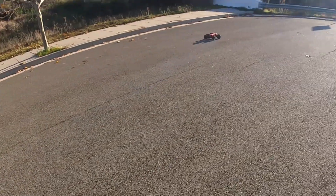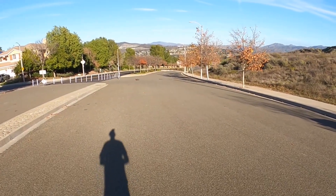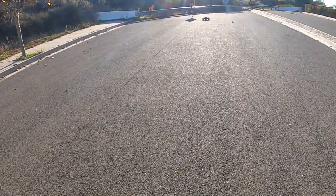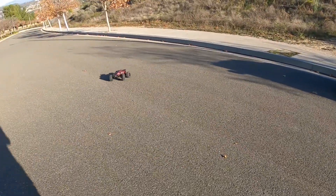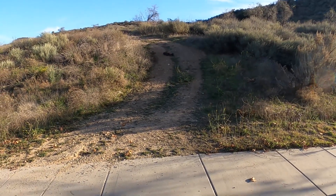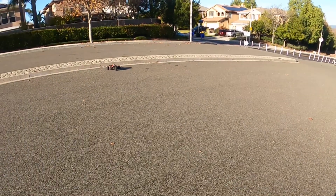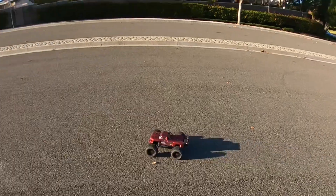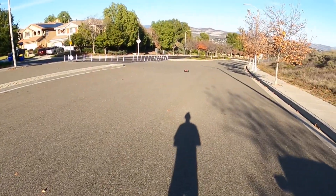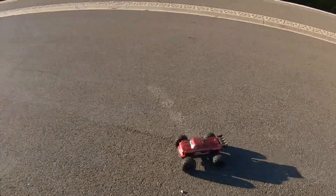Diffs out so easy. Definitely a different driving style. Got to tap the brakes to get it to turn, or it just pushes right through the steering. Low voltage cut. Full trigger all the way back. Interesting.